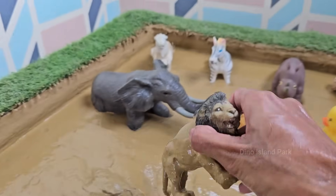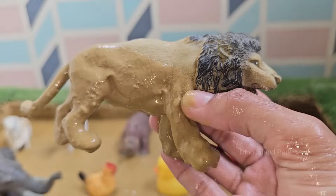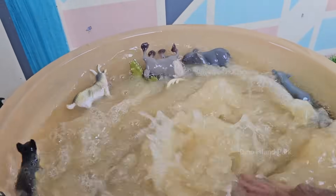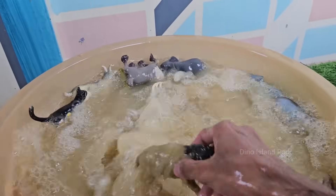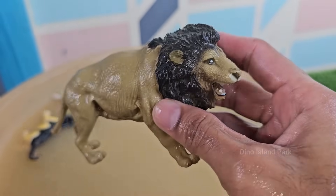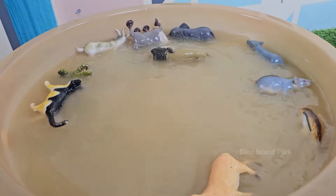Lions primarily live in savannas, grasslands, and open woodlands in Africa. A small population also exists in the Gir Forest of India. Lions weigh around 150–250 kilograms (330–550 pounds), while females are smaller, around 100–180 kilograms (220–400 pounds).